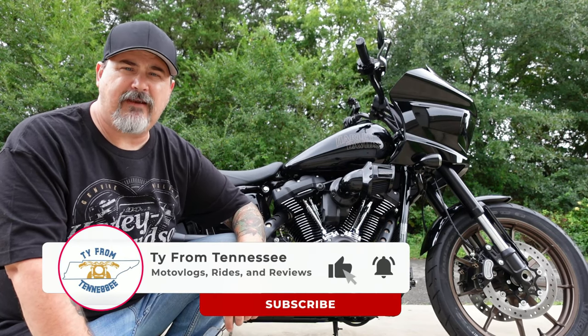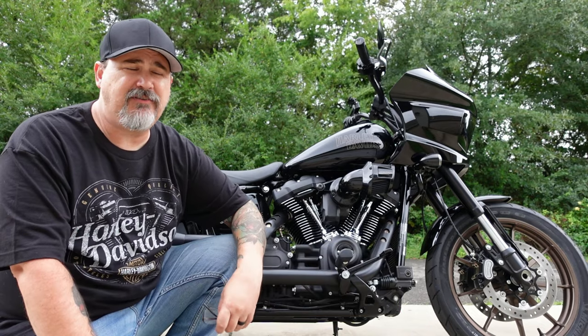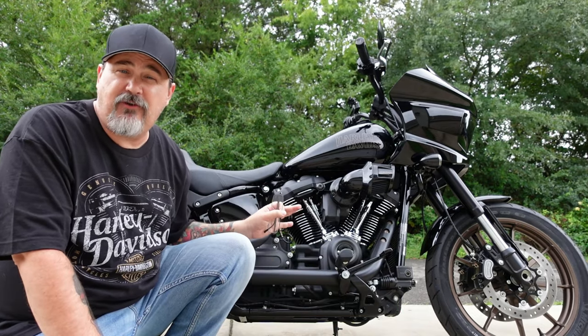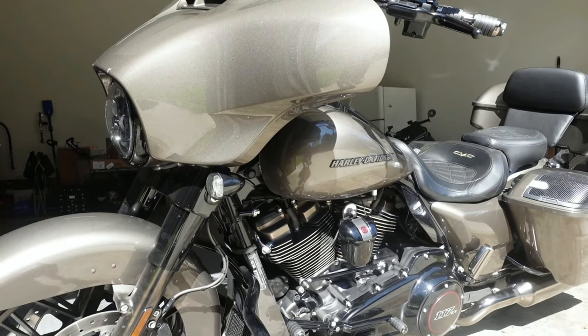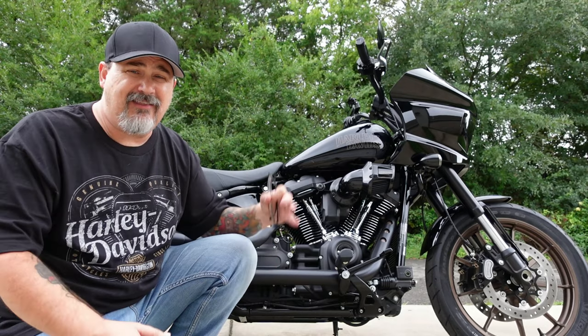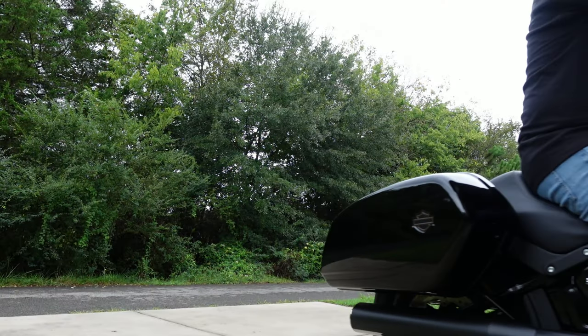Hey everyone, this is Ty and welcome back to the channel. So today I've got my 2022 Lowrider ST out. This motorcycle's got about 500 miles on it. Now I also have a Street Glide, a 2021 Street Glide, and this motorcycle is almost 200 pounds lighter than my Street Glide.